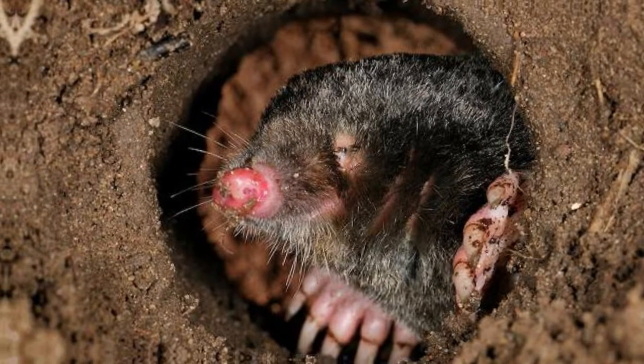So what have we learned about moles today? Well, we learned how moles can live underground — good. They've got two thumbs, tiny eyes, and they can eat worms. So basically nothing, but yeah, that's the video.